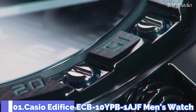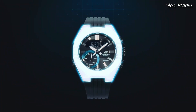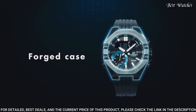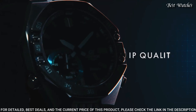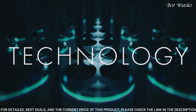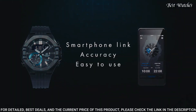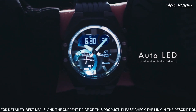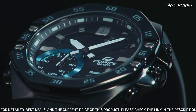Number 1: Casio Edifice ECB-10YPB-1AJF Men's Watch. Japanese Quartz Movement and 5618 caliber, stainless steel hard-coating case of round shape. Case dimensions are 48.5mm in diameter and 12.5mm in thickness. Display type: analog digital. This timepiece has sapphire anti-reflection coating glass. 100m water resistance.